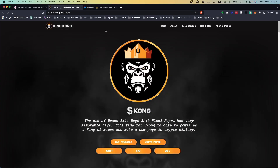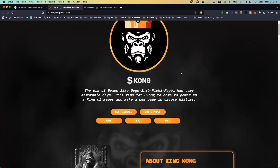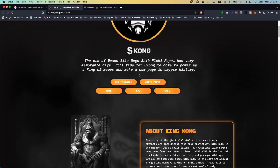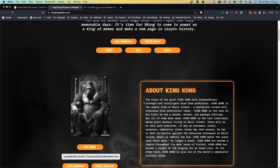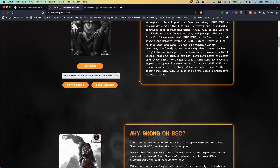If we jump over to the website, you can see some pretty cool graphics. Scrolling down, you can get into the PinkSale from here and read their white paper. There are the audit details, KYC and SAFU, and a little bit of backstory about King Kong. They've also got the contract address available.